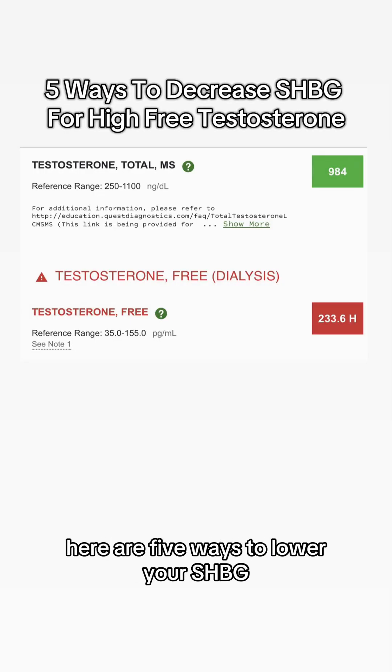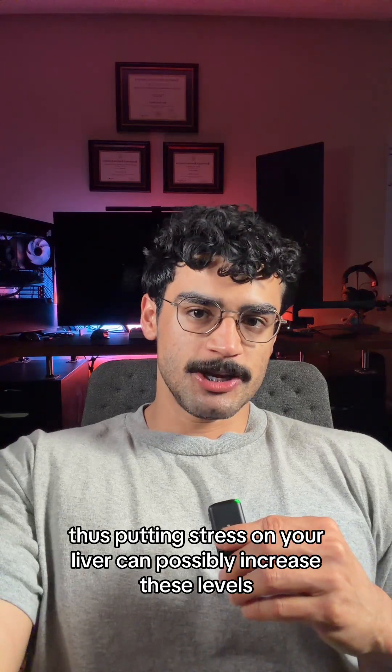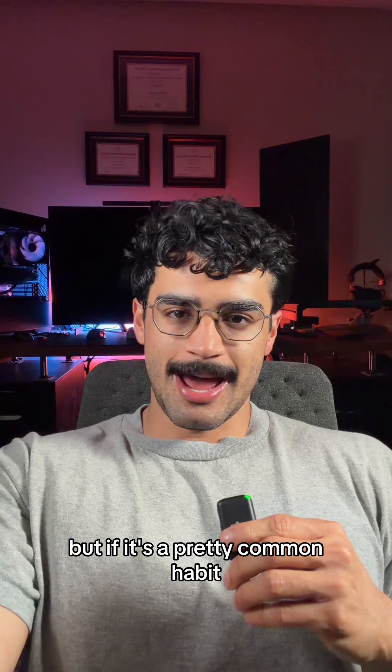If you want high free testosterone, here are five ways to lower your SHBG. First and most obvious: avoid alcohol as much as possible. The liver is where your SHBG is made, so putting stress on your liver can possibly increase these levels. This doesn't mean you have to completely avoid it, but if it's a pretty common habit, you're doing yourself no good.